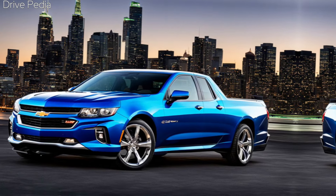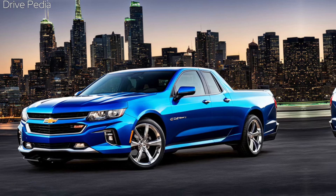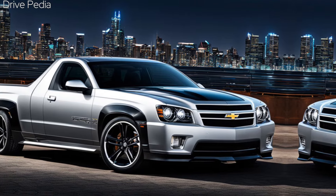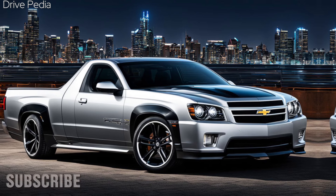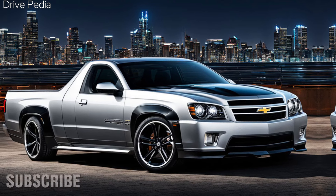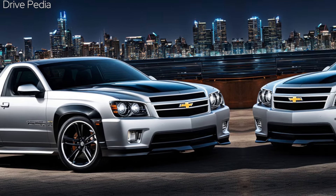We'll also show you what to expect from the 2025 Chevy El Camino, including its new interior and exterior, its modified powertrain from the Chevrolet Traverse, and its longer wheelbase for more cargo capacity. Plus, we'll reveal the details of the special variant of the El Camino, the El Camino SS, which will have a more powerful V8 engine, an all-wheel drive system, and a unique styling.